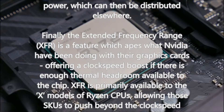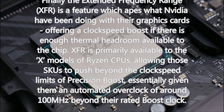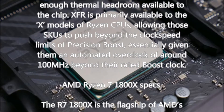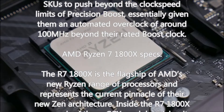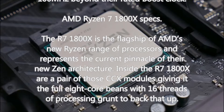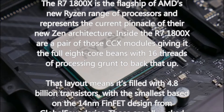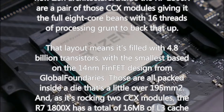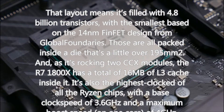The R7 1800X is the flagship of AMD's new Ryzen range and represents the current pinnacle of their new Zen architecture. Inside are a pair of CCX modules giving it eight cores with 16 threads of processing grunt. That layout means it's filled with 4.8 billion transistors, with the smallest based on the 14nm FinFET design from GlobalFoundries, all packed inside a die just over 195 square millimeters. With two CCX modules, the R7 1800X has a total of 16MB of L3 cache, a base clock of 3.6GHz, and a maximum boost speed of 4GHz on one core.